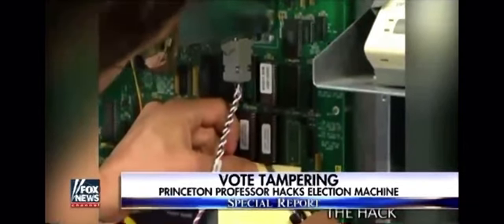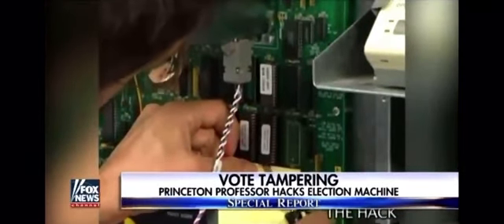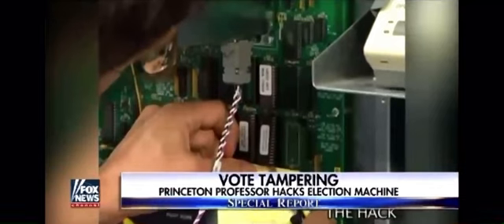He was able to change the votes the machine counted. He figured out how to make a slightly different computer program that just before the close of the polls shifts some votes around from one candidate to another, written onto a memory chip. To hack a voting machine you have to get seven minutes alone with it with a screwdriver.